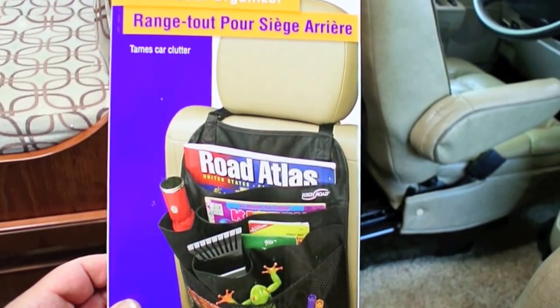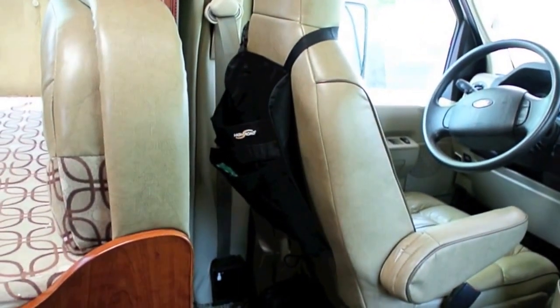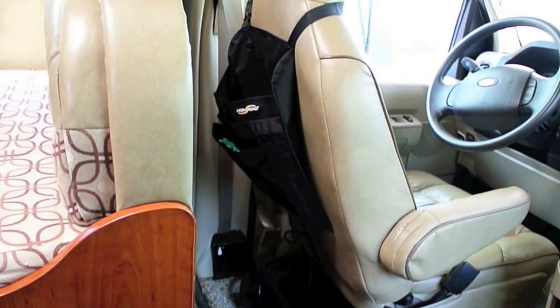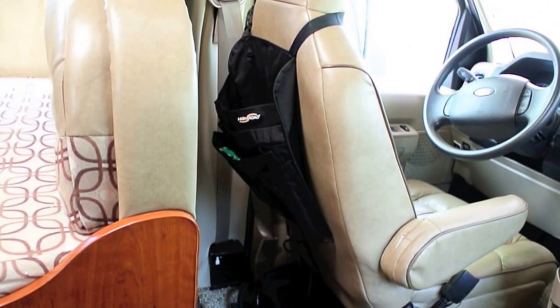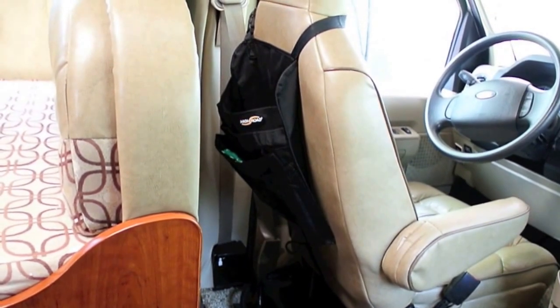We also bought this backseat organizer that we put right there on the seat, and we can put mats and towelettes and anything loose on there. What is really nice is when the slide-out goes out, then it's very accessible.